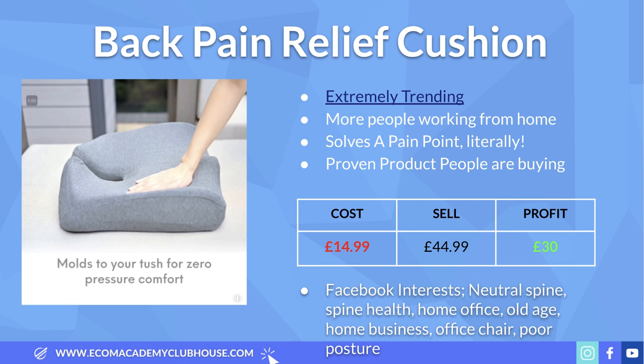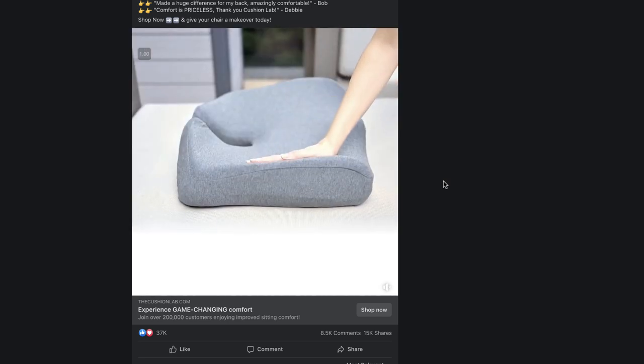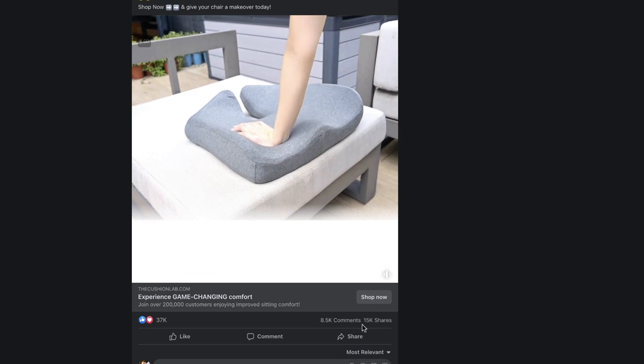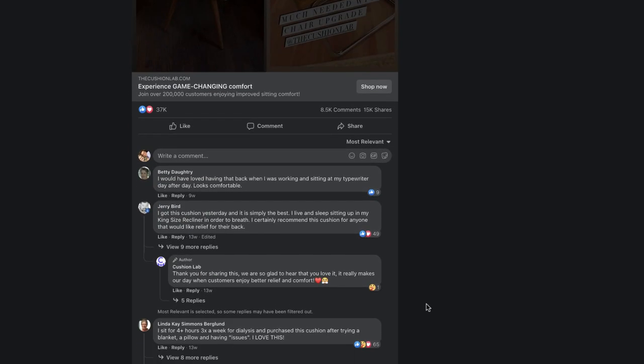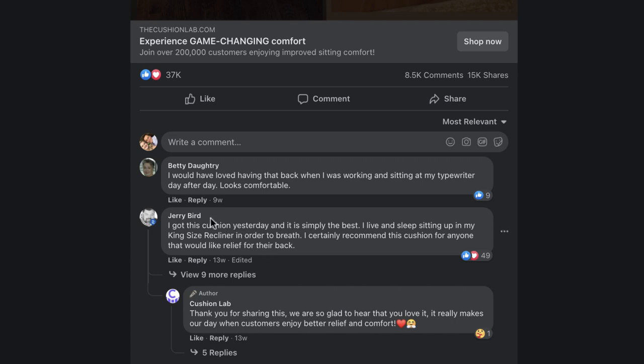Product number one is this back pain relief cushion. These sorts of products are super popular right now — ever since COVID, more and more people are working from home and experiencing back pain, looking for products like this. To prove this, let's take a look at this Facebook ad from a company called Cushion Lab. This very same product is available on AliExpress, and the ad has nearly 40,000 likes, 15,000 shares and over 8,000 comments.